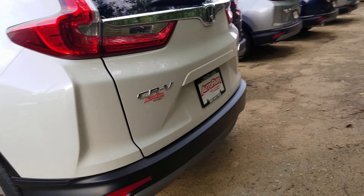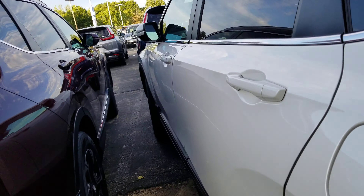We're going to move our way to the back to show you some of the features there. We're going to have the backup camera.